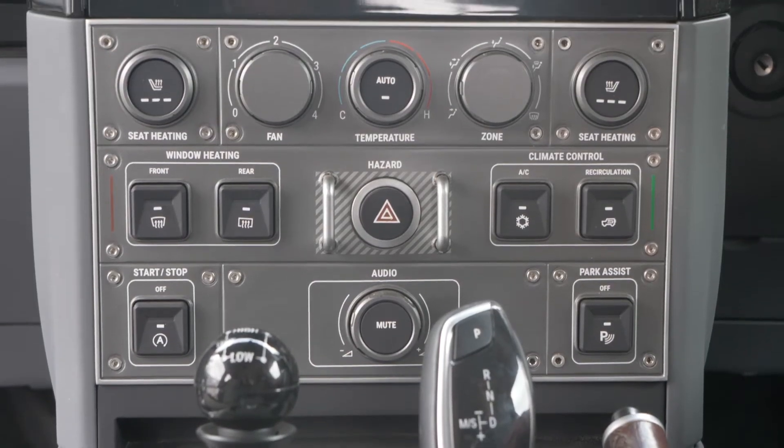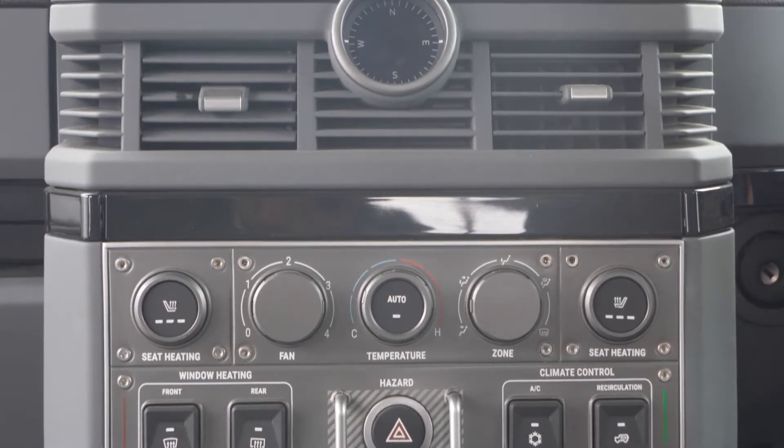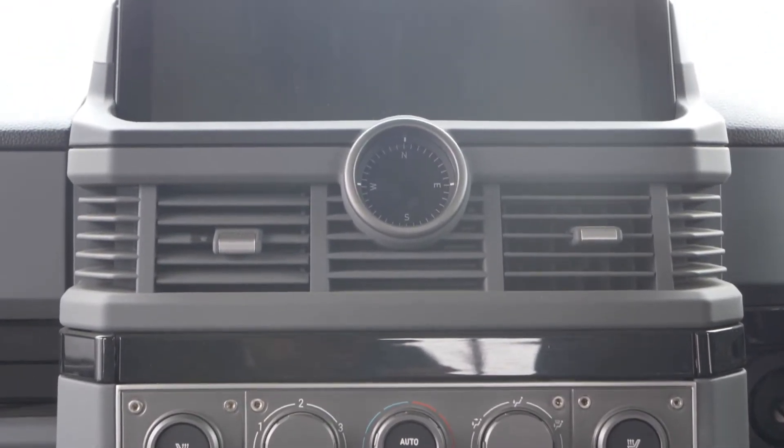Your centre console has your day-to-day controls — your heating, your ventilation. Everything is clearly marked. There are no symbols on this vehicle; every switch is clearly written out with its function, be it hazard light, be it seat heating. That's done for clarity and ease of use. All the buttons are very tactile and machined, and everything can be worked with a gloved hand.